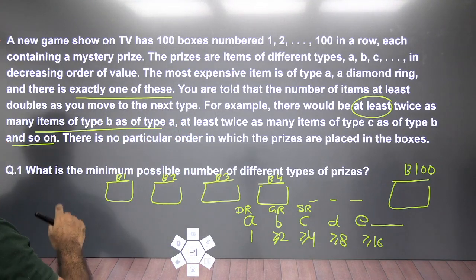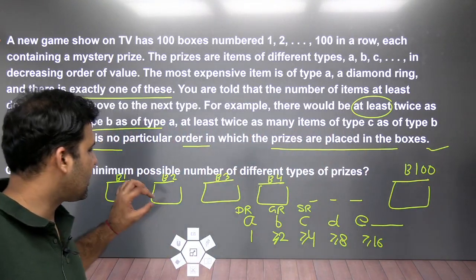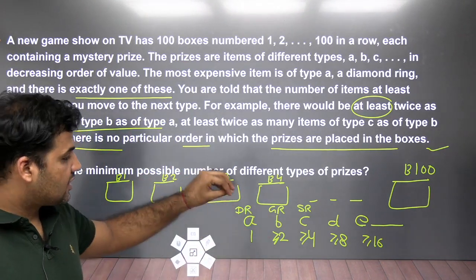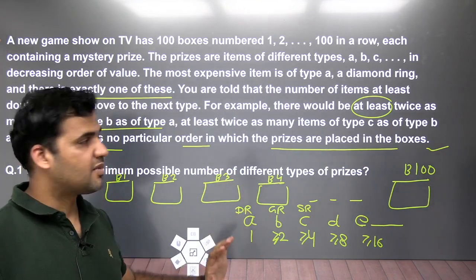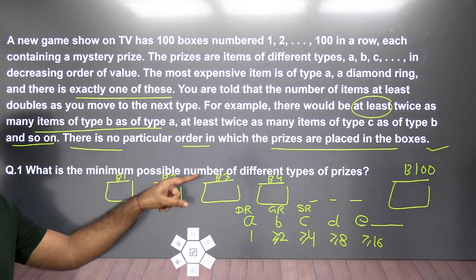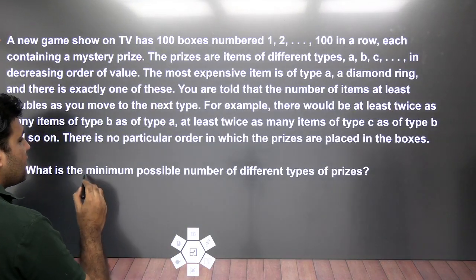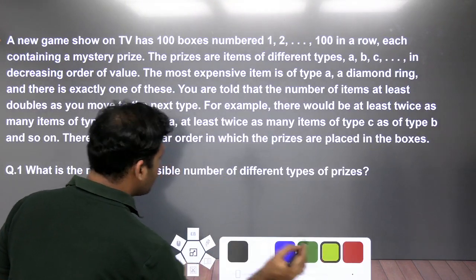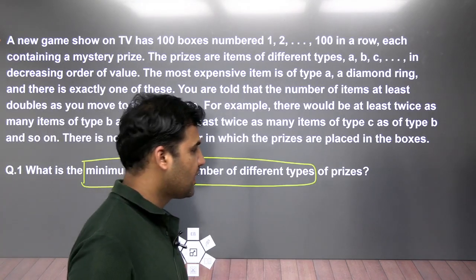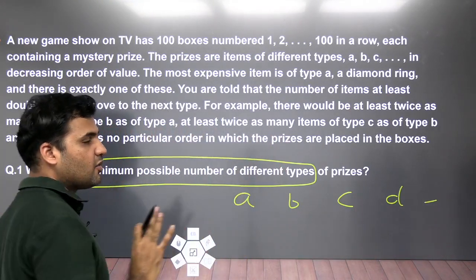There is no particular order in which the prizes are placed in the boxes — they can be in any order. The set is mainly about how many items of each type are in the 100 boxes. The first question asks: what is the minimum possible number of different types of prizes?